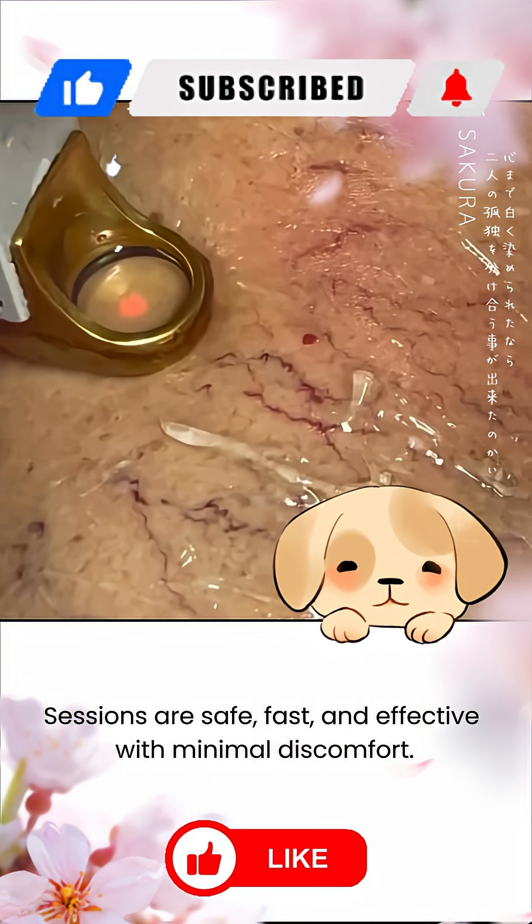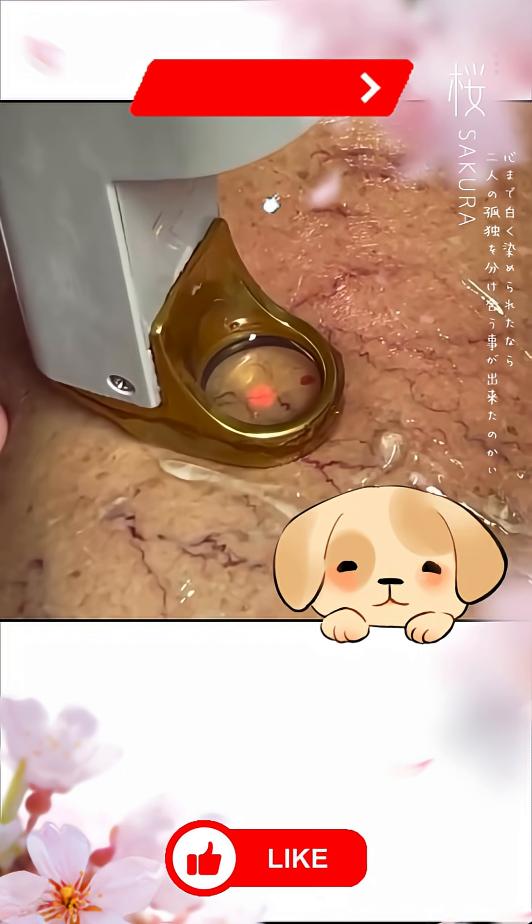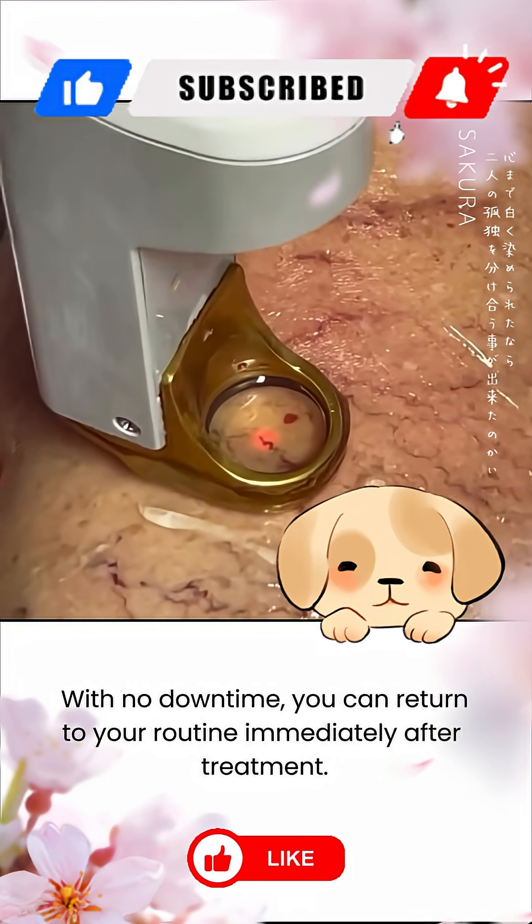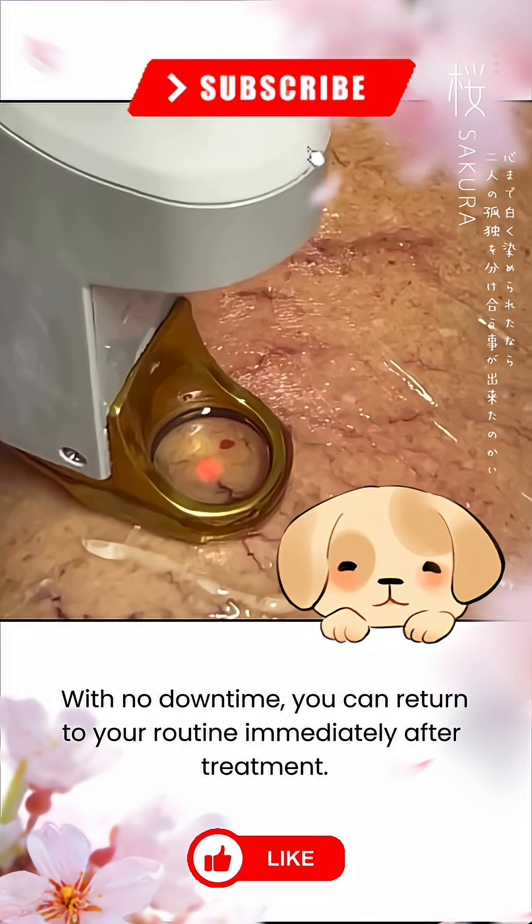Sessions are safe, fast, and effective with minimal discomfort. With no downtime, you can return to your routine immediately after treatment.